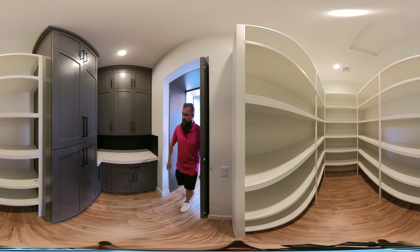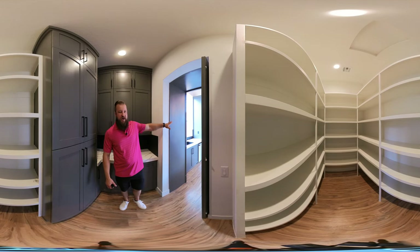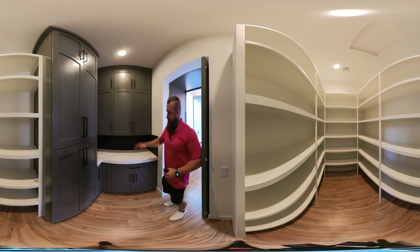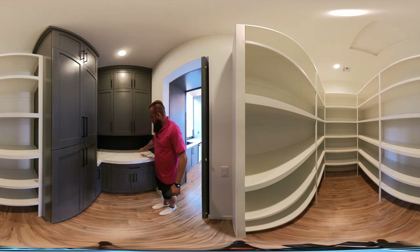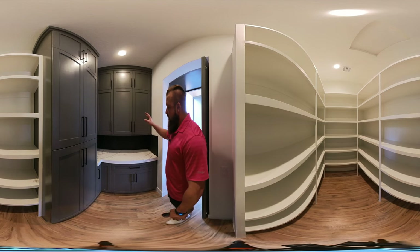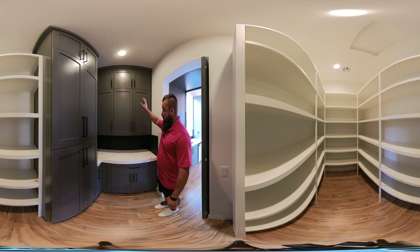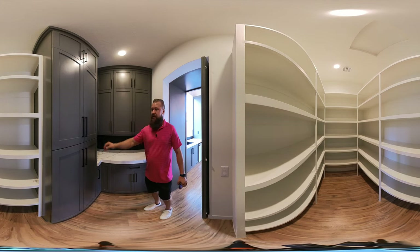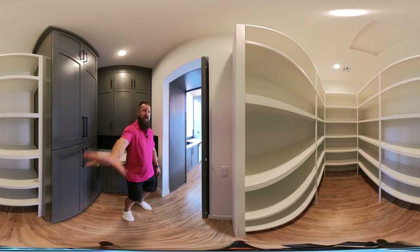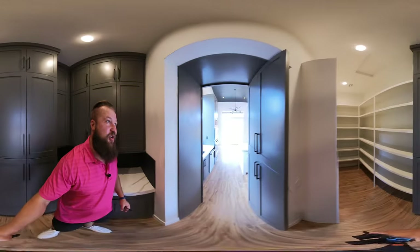This home has a very impressive hidden pantry that closes as part of the cabinetry. As you enter this hidden pantry, it has a nice coffee bar finish in this corner with some room for a coffee bar setup, some upper cabinets, some base cabinets, and more cabinets on this side, as well as tons of shelf space to your right to store whatever you'd like.